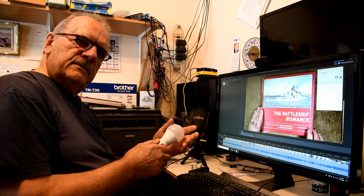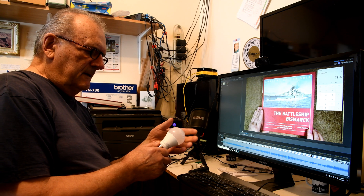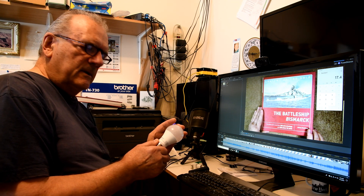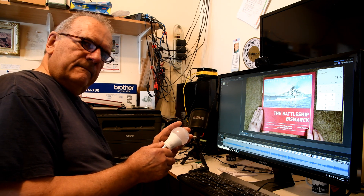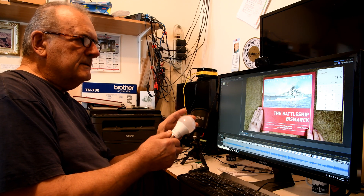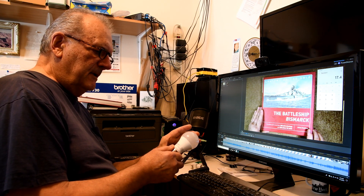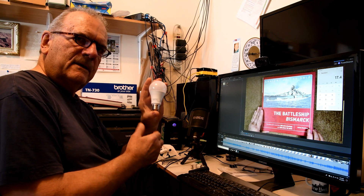Here in Winnipeg our power isn't a full 120 volts — usually when I measure it, it's around 117 to 118 volts depending on what kind of load is going on in the neighborhood. Still, it's 17.4 watts, not 9.5 as advertised. Here we go again — false advertising.